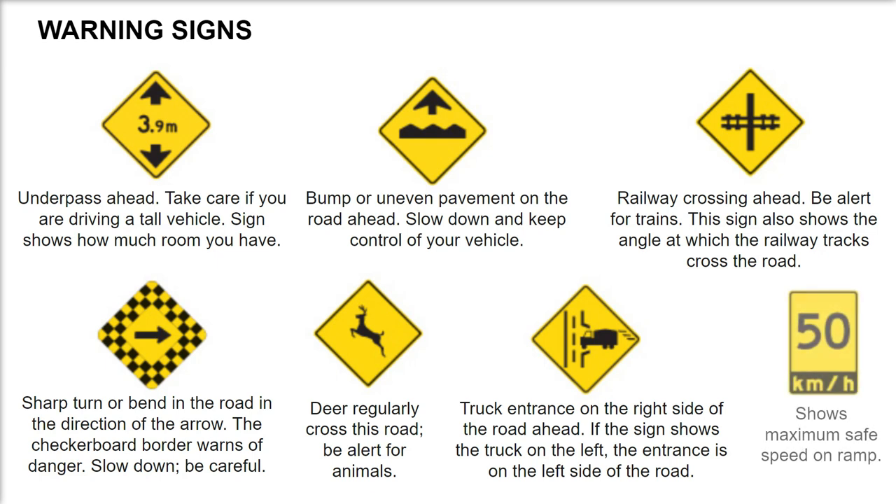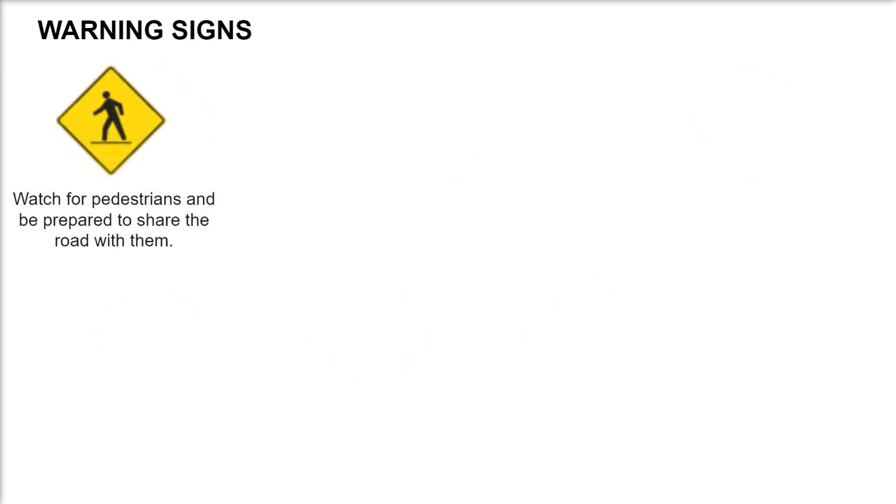Shows maximum safe speed on ramp. Watch for pedestrians and be prepared to share the road with them.